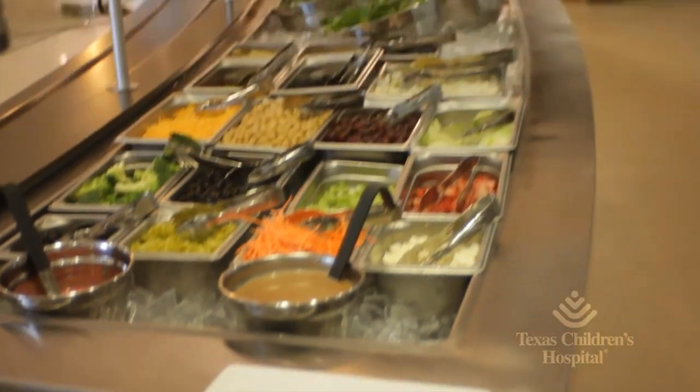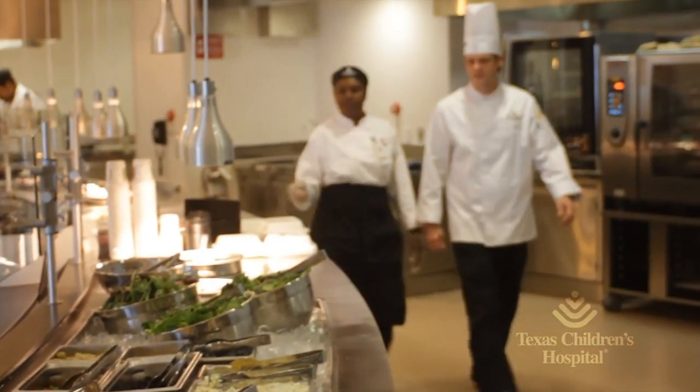Most people would think we're going to do something different for the playoffs, and actually our sports nutrition program is the same throughout the year because players love consistency.